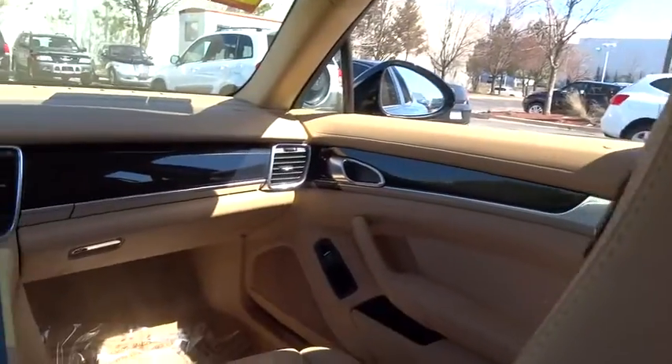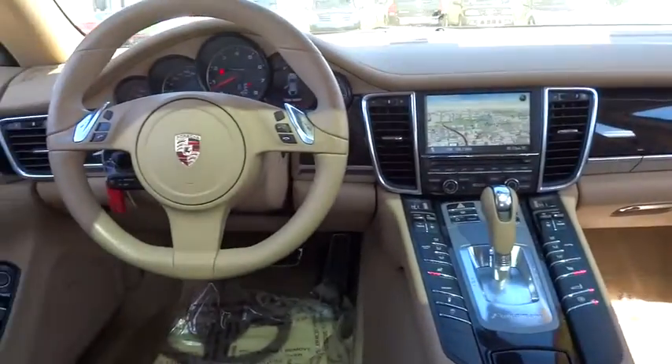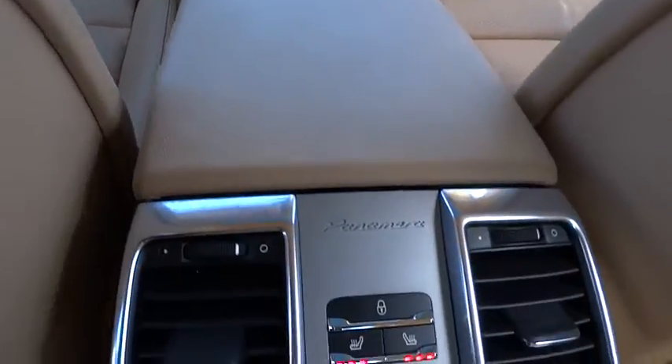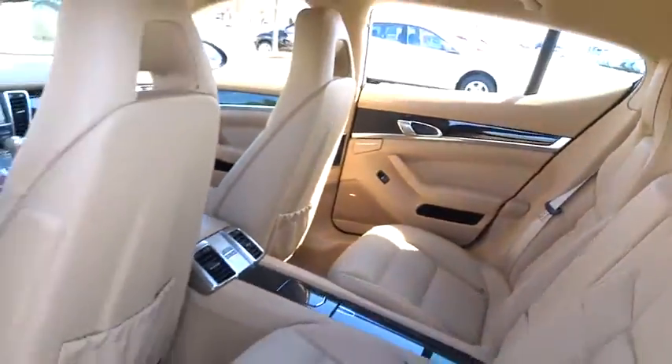Driver airbag, power steering, adjustable steering wheel, cruise control, aluminum wheels, four-wheel disc brakes, keyless entry, universal garage door opener, premium sound system, AM-FM stereo radio, rear defrost, climate control.